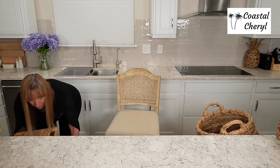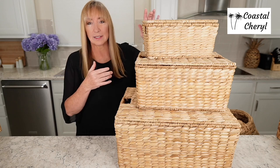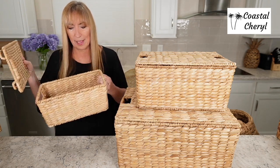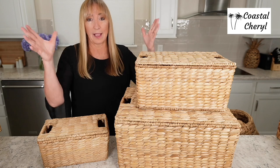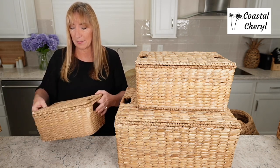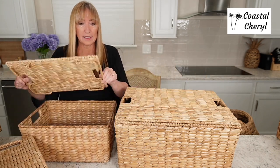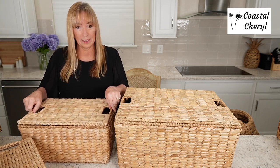Speaking of Pottery Barn, look at these — you've probably seen these online. These are water hyacinth, each one's lidded — small, medium, and large — but really a nice quality, all wire reinforced. Really beautiful baskets. I love the way these look sitting in a corner against a wall. I keep them underneath a painting by my pantry and love to stack them up. The large one is really big, and the lids stay on — they've got a little nub that keeps them on.